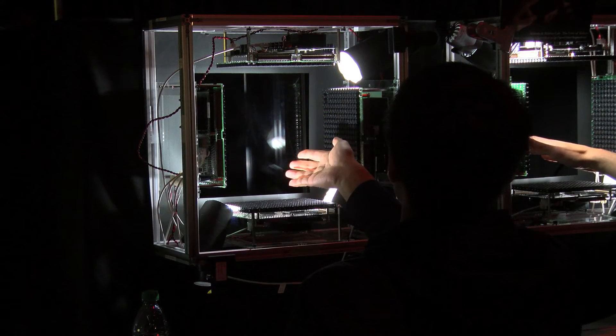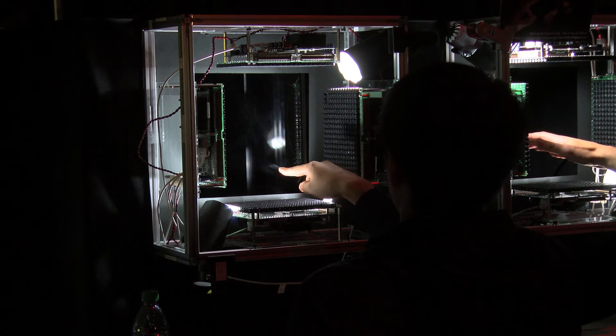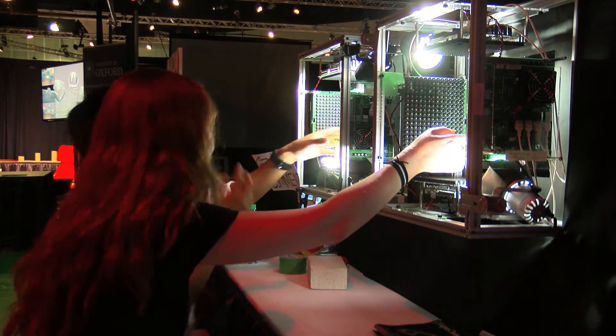We use two main key technologies. The first one is a light-field mirror to reconstruct the 3D image. The second one is ultrasound speakers to generate haptic feedback in mid-air, overlaid with the 3D image.